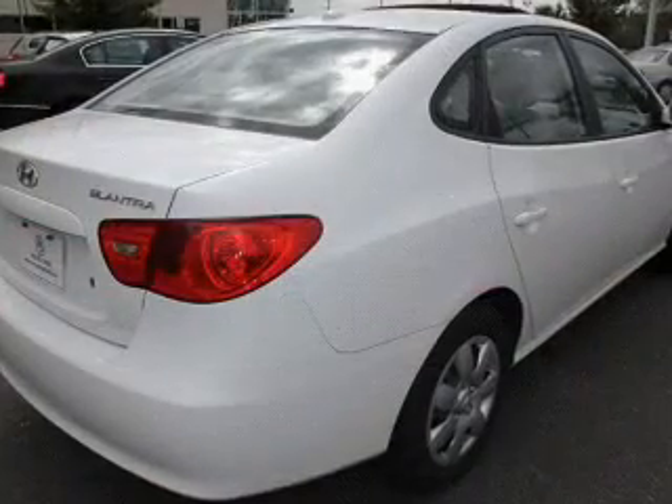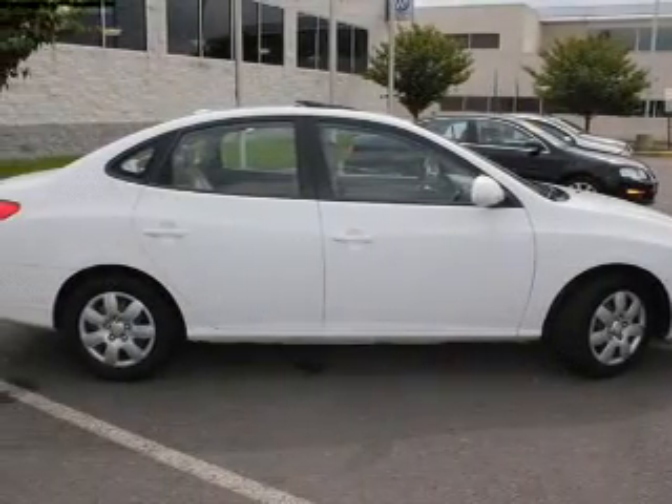Power door locks. Power windows. Power steering. Power mirrors. An adjustable tilt steering wheel. Call today to schedule a test drive.